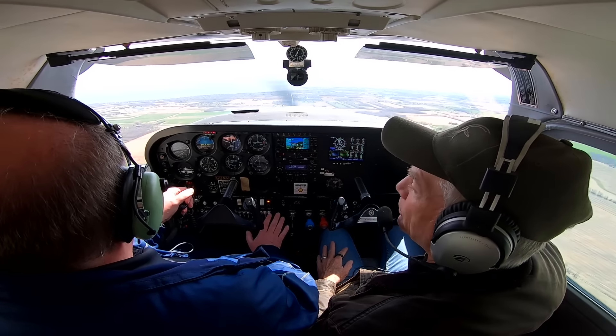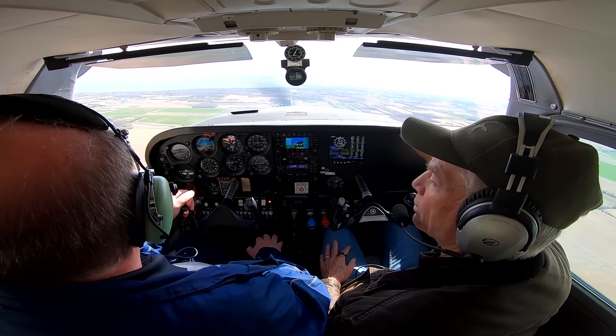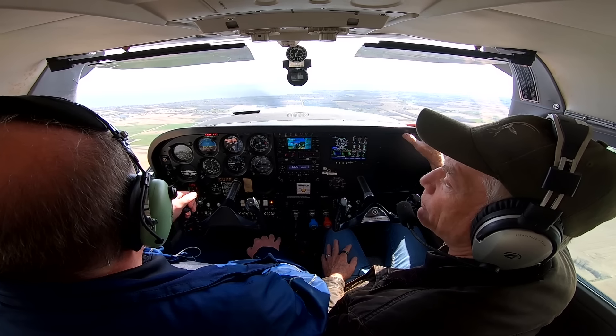Now is a good time to have all your before-landing checklist done—your in-range checklist, all the appropriate checklists for your airplane. Should be basically completed minus gear and final configuration.